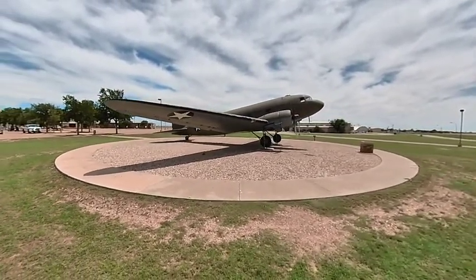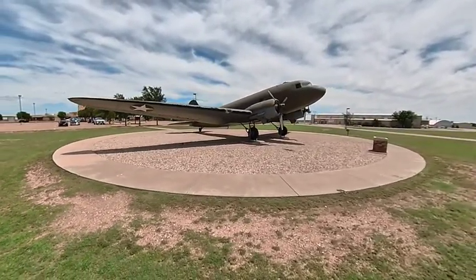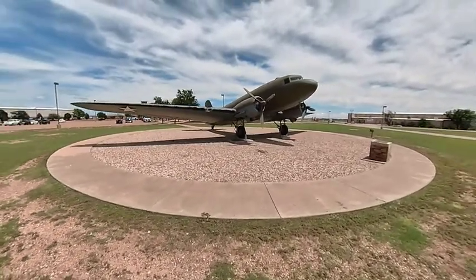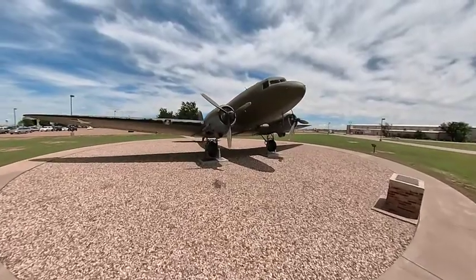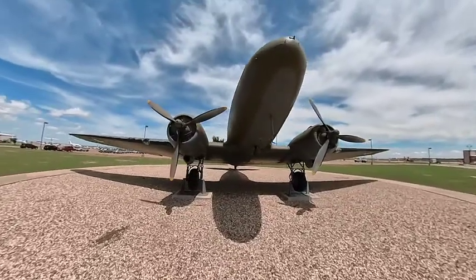Anyway, this example is preserved here at Lubbock International Airport, in front of the Silent Wings Museum. It's pretty neat.